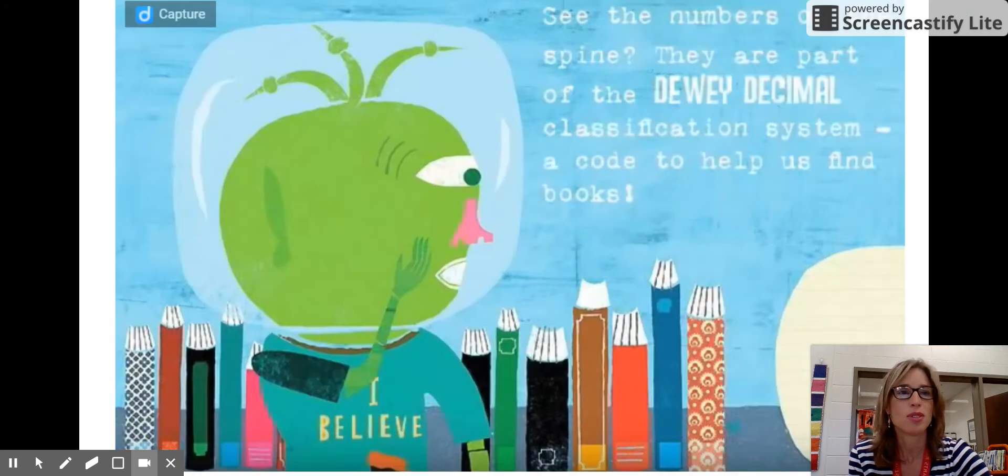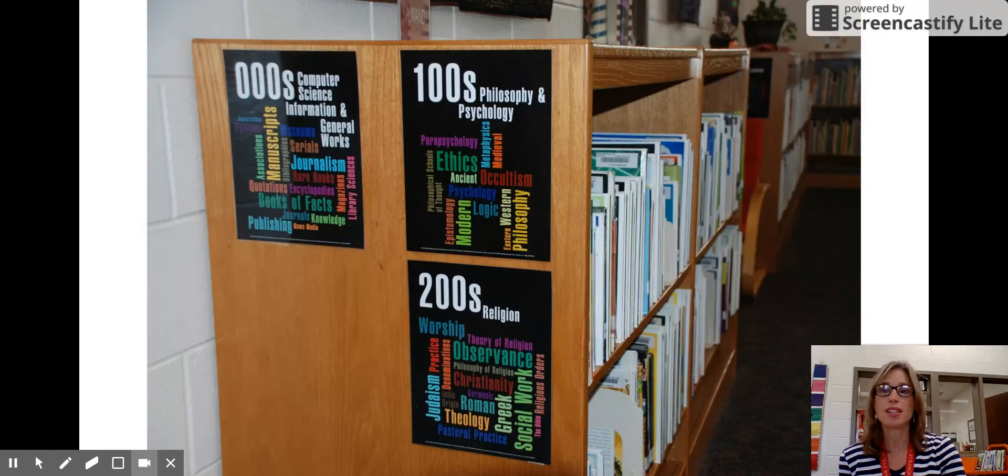In the Dewey Decimal System, these books have numbers first on the spine and then letters. Those letters reference the author's last name, but the numbers are really how we are categorizing and grouping them — grouping them by topics. The Dewey Decimal System is a really good way to group books together by subject.